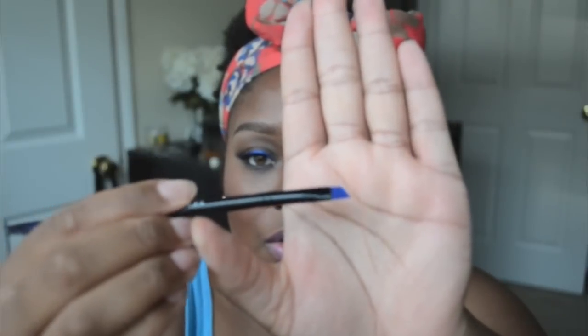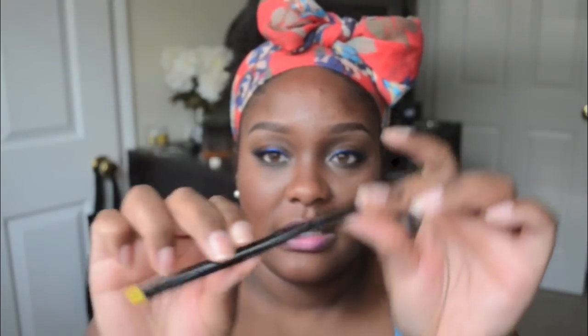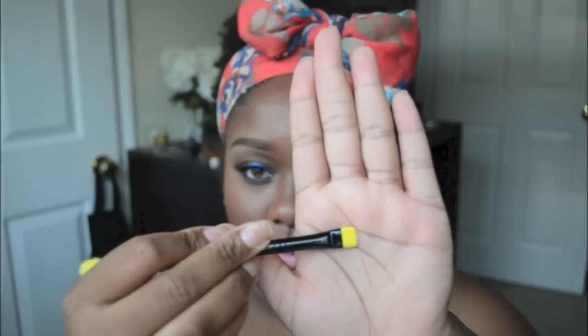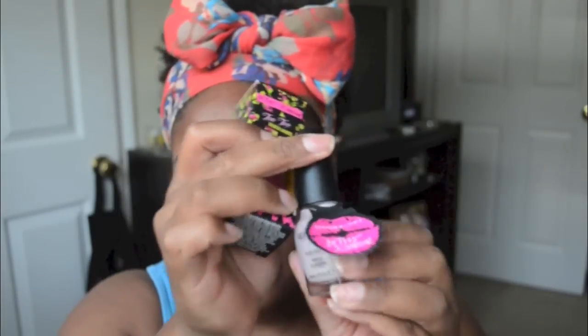I also purchased some brushes from Sephora — they're double-ended. One is a brow and lash spoolie: one end is the spoolie and the other is an angled liner for your brow. These were like three dollars. I also got a brush that has a fluffy blending side and a flat shader side, so you can use it to put eyeshadow on the bottom lash line or tap eyeliner into your top lash line.